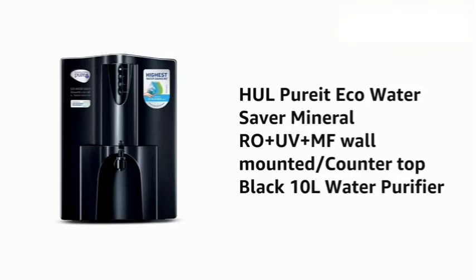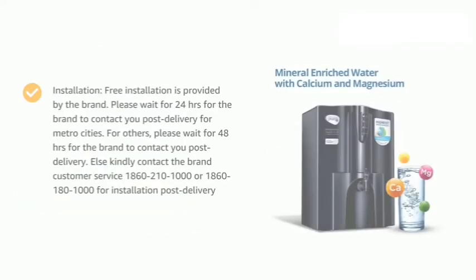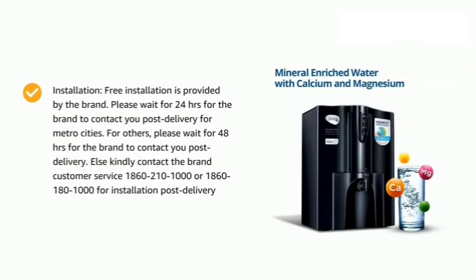HUL Pureit Eco Water Saver Mineral RO Plus UV Plus MF Wall Mounted Counter Top Black 10L Water Purifier. Color: Black. Capacity: 10 liters. Power: 36 watts. Input water temperature: 10 to 40 degrees Celsius. Input voltage: 110 to 240V, 50Hz. Tank material: Food grade engineered plastic.